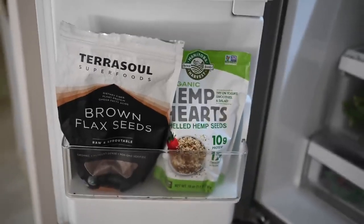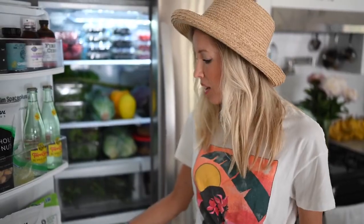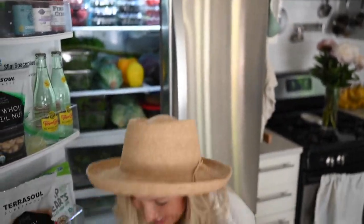Bottom shelf here we have flax seeds for blending into smoothies — a fantastic source of omega-3 fatty acids, and all you need is one tablespoon to get your daily dose. Hemp hearts — I really love to eat them just as is because of their chewy texture, so I'll sprinkle those on top of toast or smoothie bowls. The reason we keep some of our nuts, seeds, and supplements in the refrigerator is that raw foods can tend to go rancid rather quickly, so keeping them in the fridge extends their shelf life by a lot.